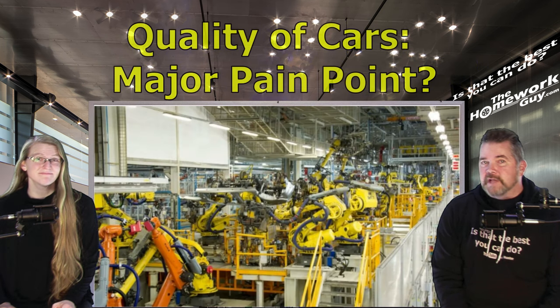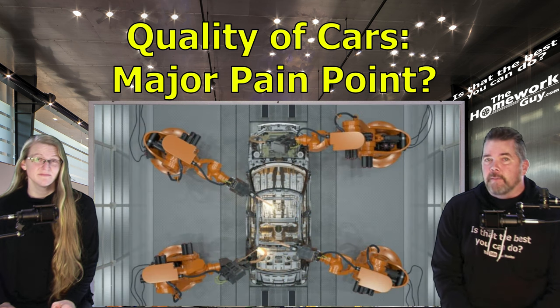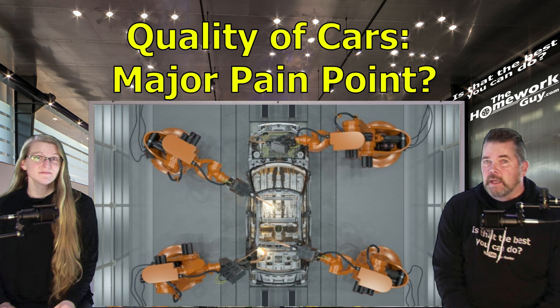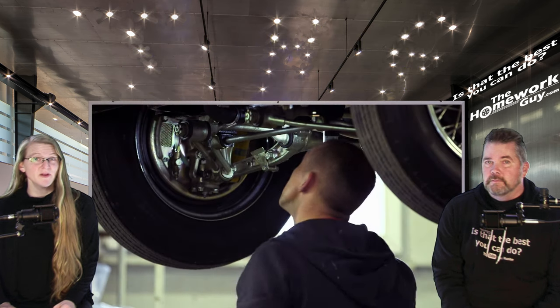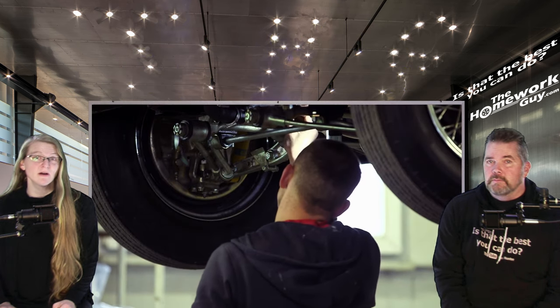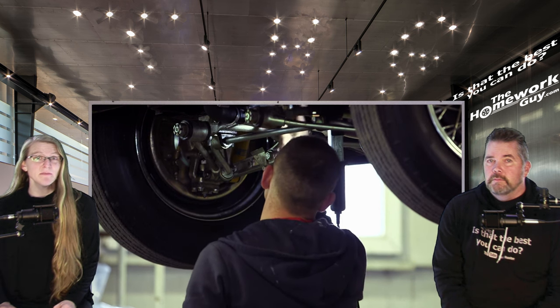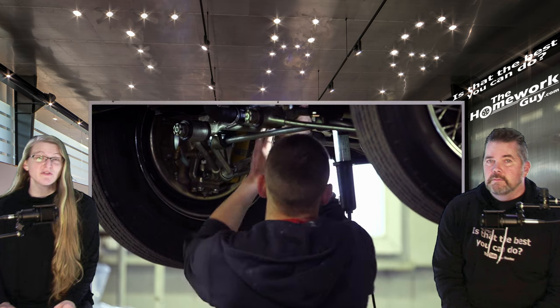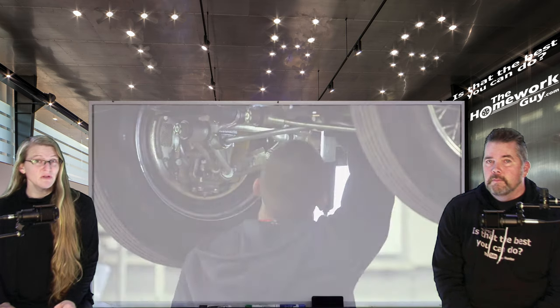Quality of cars has become a major pain point in the last few years, with many technology and tooling changes facing car manufacturing. Combining new and old tech is challenging and doesn't always work well. Quality problems range from mundane Bluetooth interface issues to dangerous safety concerns — and while 2020 and 2021 weren't good, 2022 was terrible.